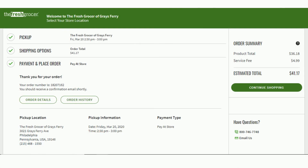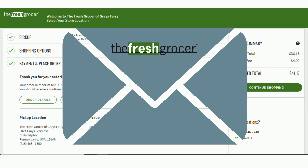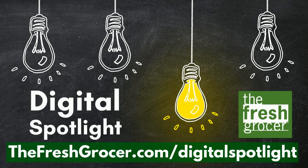Next, you'll be brought to the confirmation page. This will show you your order details, such as delivery address, payment, total, and confirmation order number. You'll also receive an order email confirmation in your inbox. Thanks for watching. Visit our website at thefreshgrocer.com/digitalspotlight for more information, and check back for new tips.